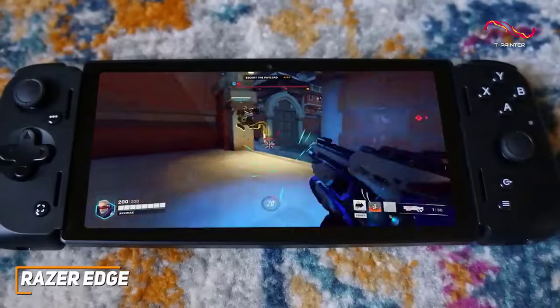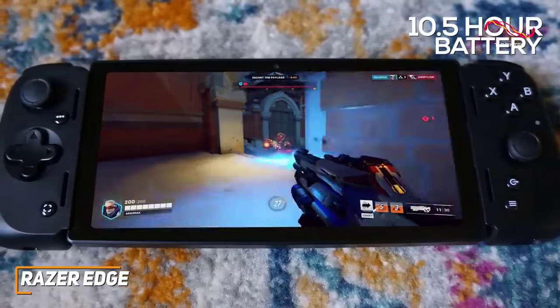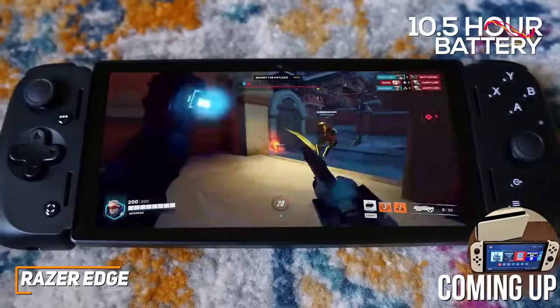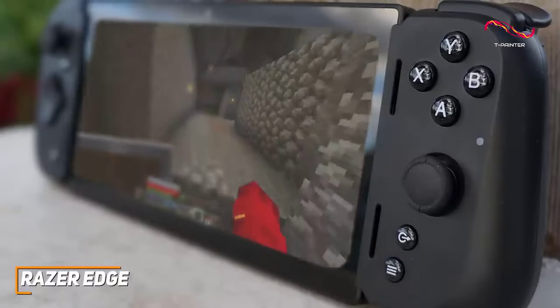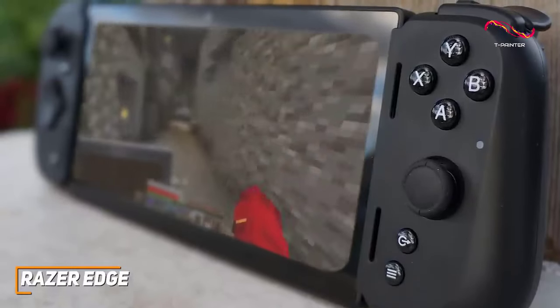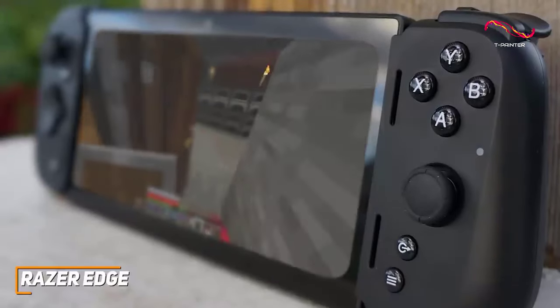The battery life is also impressive for a gaming console and can deliver around 10.5 hours of runtime per charge, which is longer than other solid options such as the Nintendo Switch OLED. Under the hood, it features a Snapdragon G3X Gen 1 processor and 6 gigs of RAM that deliver impressive power for the price and smooth gameplay with Android-compatible titles.